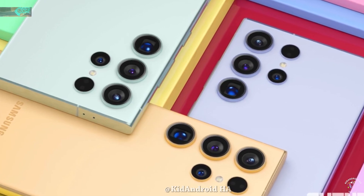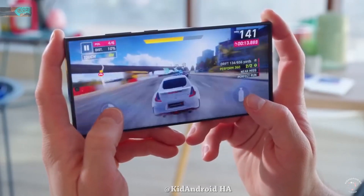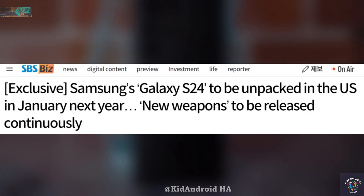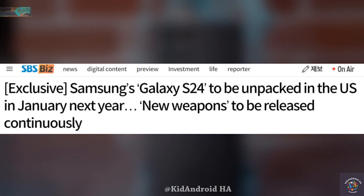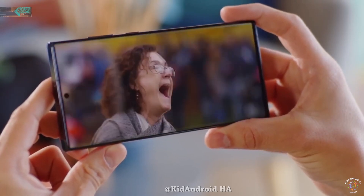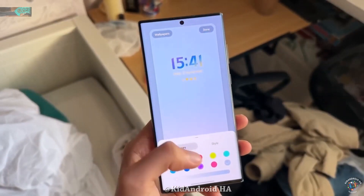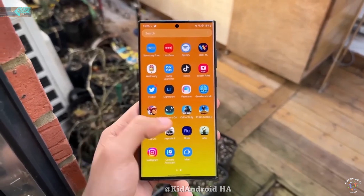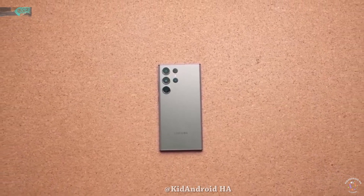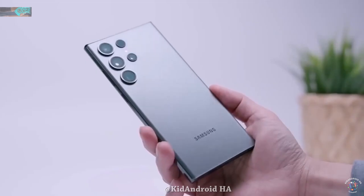Furthermore, there's another report confirming that the lineup will launch earlier than anticipated. According to a report from SBS Biz, Samsung plans to unveil the S24 series on January 17, 2024, in San Francisco, U.S. The company has reportedly finalized its arrangements for the launch event and has already begun making preparations. This earlier launch may be aimed at keeping competition from Apple's iPhone 15 lineup in check. What are your expectations for the upcoming Galaxy S24 lineup? Share your thoughts in the comments section below.